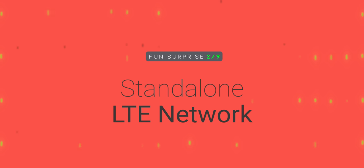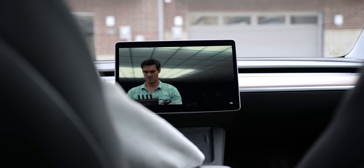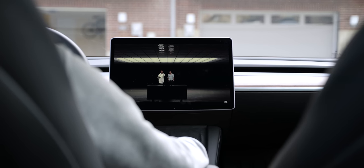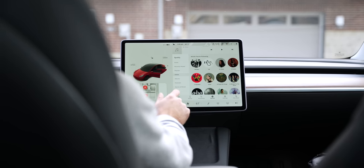Number two: standalone LTE network. This was something I truly didn't know about until I bought it. When connecting to Spotify, Hulu, Netflix, or the internet, your vehicle comes equipped with its own cellular connectivity. You can certainly connect your phone to it, but for the first 12 months after purchasing, you get free use of this LTE connection built into your car, and then it's $9.99 a month thereafter. For the ability to stream Spotify and watch TV and movies on my vehicle's display while parked, definitely worth it to me — easy 10 bucks a month.